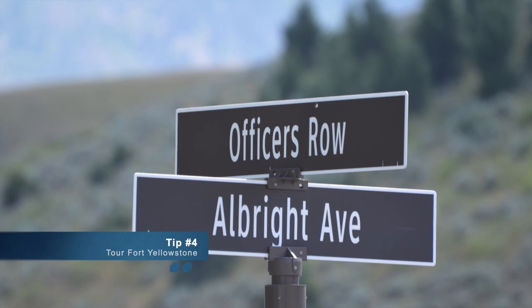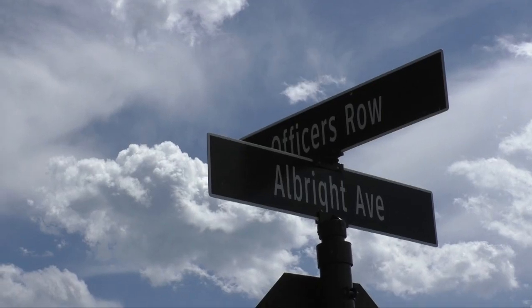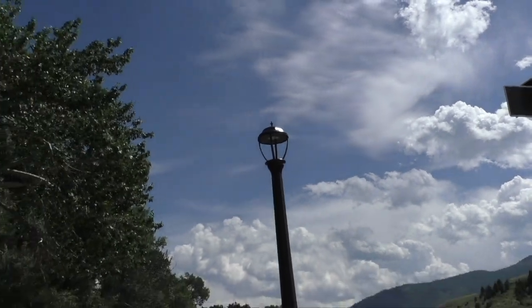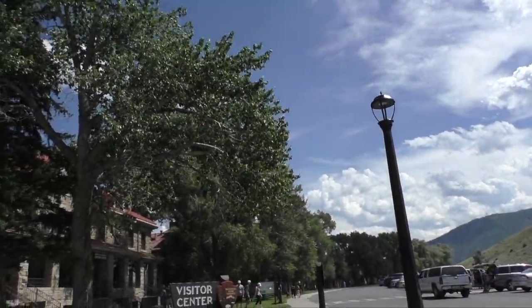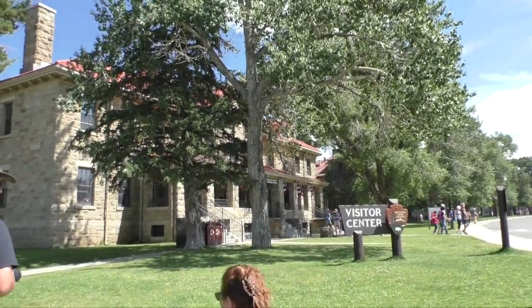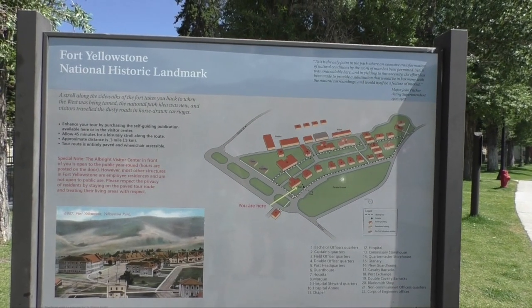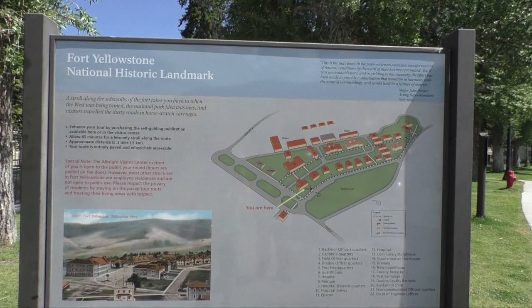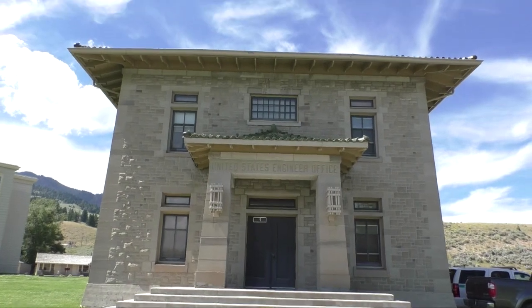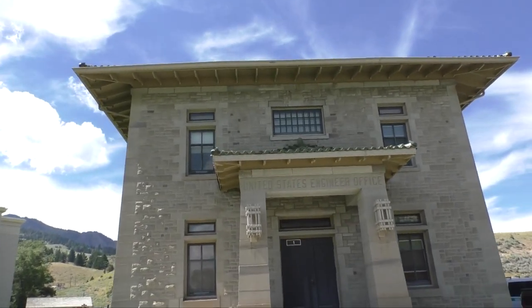In 1886 the U.S. Army marched into Mammoth Hot Springs. The first park superintendents had had trouble with poaching, vandalism, and squatting, and the army built Fort Yellowstone to help take care of the problem. There are 22 buildings that remain and you can pick up a self-guided tour brochure in the visitor center.